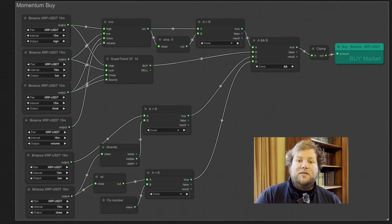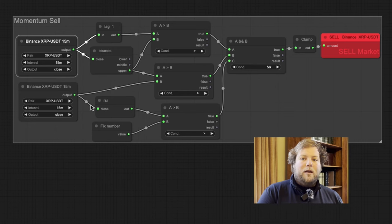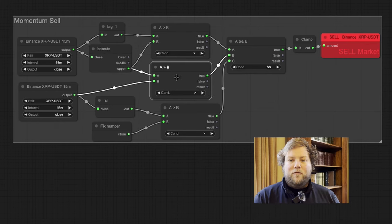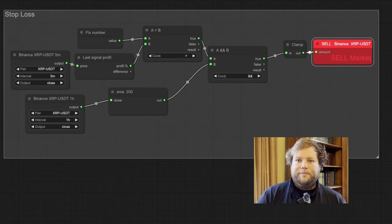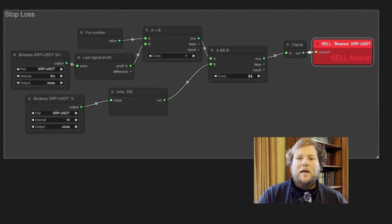If we tick all four boxes then I'll create a signal to buy. Just like in my Bollinger Band strategy, I'm looking to see whether the price has risen above the upper band line in the previous candle and then dipped back below it, and looking for overbought conditions through the RSI. Finally, I have a stop loss — if my position is more than 5% down at the end of any five-minute candle and the hourly trend is showing big downward pressure by being below the long-term moving average, then we exit the trade.